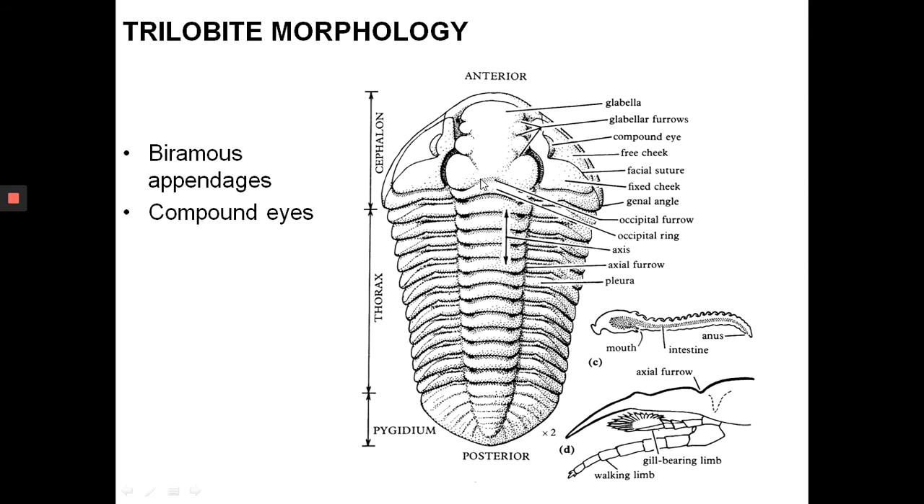You have the cephalon, then lots of segments for the thorax, and the pygidium at the back. The nose-like structure in the middle — the glabella — did not store the brain but actually stored the stomach. Also note the facial suture, a line that cuts through the eyes. Like all arthropods, trilobites grow through molting, and when they moult, this suture line breaks apart. That's why the facial suture is important.